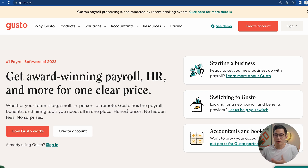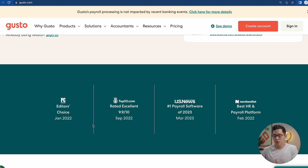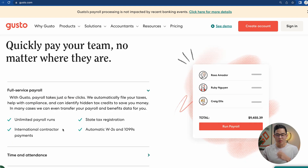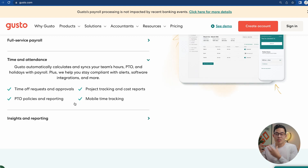If you want to learn more about Gusto and what they actually offer, their website has a ton of resources and information to check out. They have a ton of really great reviews. They allow you to run full-service payroll with unlimited payroll runs, pay international contractors, handle your state tax registration, and automatically issue W-2s and 1099s, which saves you a lot of time. They also allow you to track time and attendance.